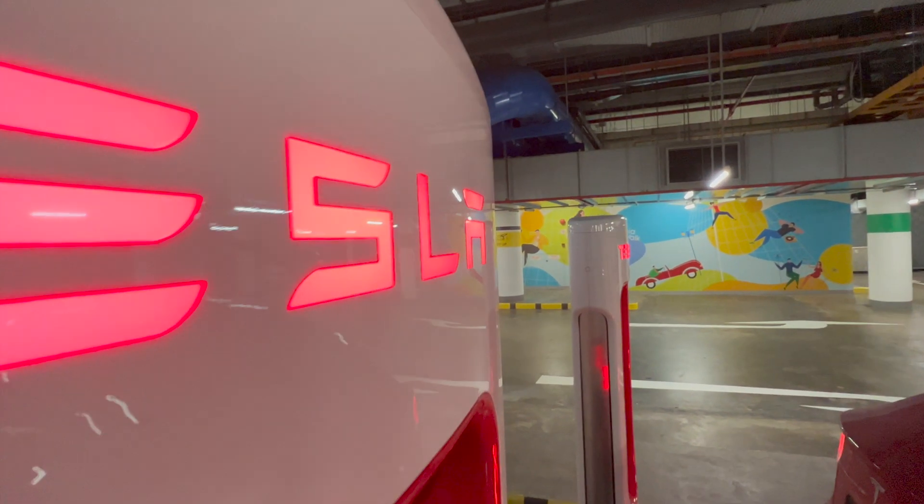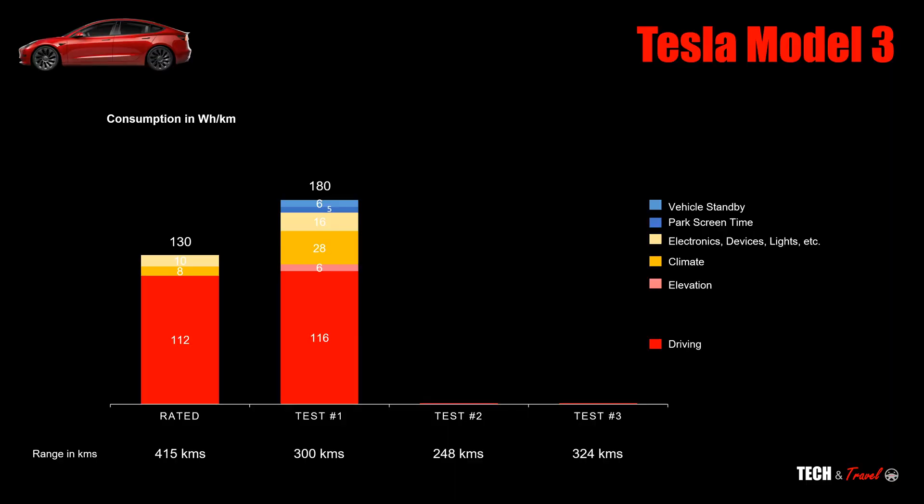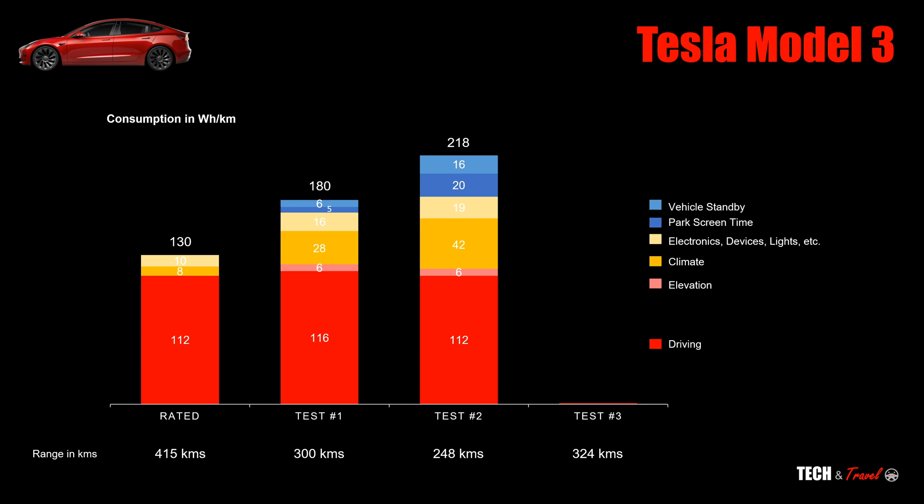Test two was the worst of all our tests in terms of consumption, with the highest consumption overall. Surprisingly, the driving part didn't change much at all — it was actually better than test one. Driving and elevation combined was just 118Wh, pretty close to rated. What really went up was climate — from 8Wh rated to 42Wh, nearly 5X more. Electronics were in the same ballpark as test one. Park screen time jumped from 5 in test one to 20 here, because I spent 4 to 5 hours in the car during the cycle. Vehicle standby consumed about 36Wh per kilometer, which is not part of rated.